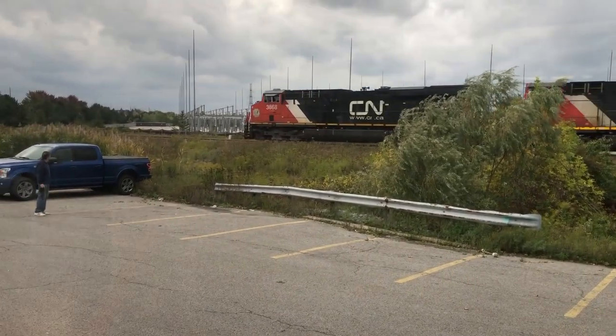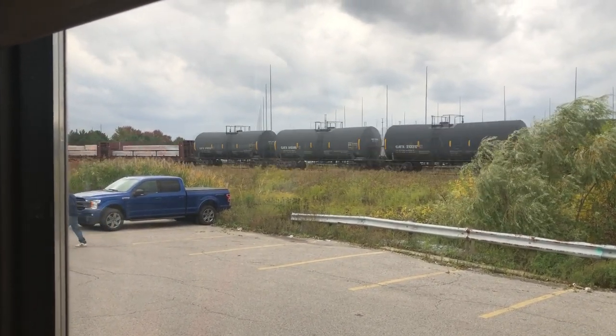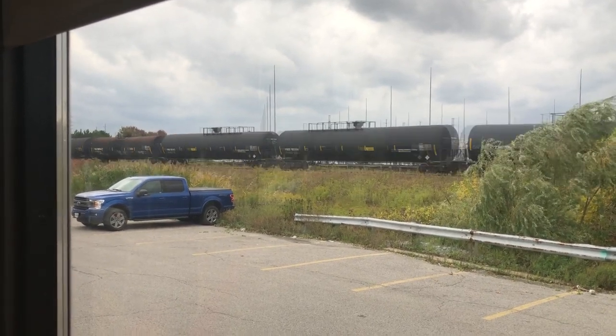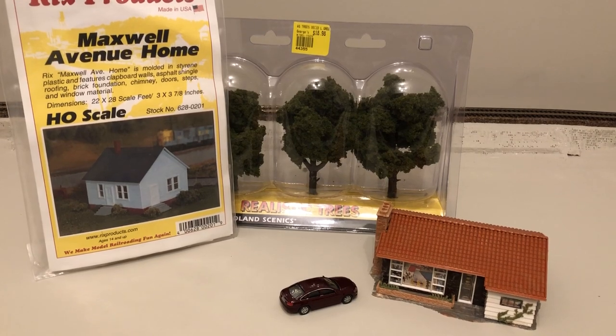Did I tell you I met Jordan from Rapido? Like in person, and I shook his hand. I want to start building my residential scene soon, so I picked up some trees and two houses from George's Trains. These aren't ideal but they'll do for now until I find something better.